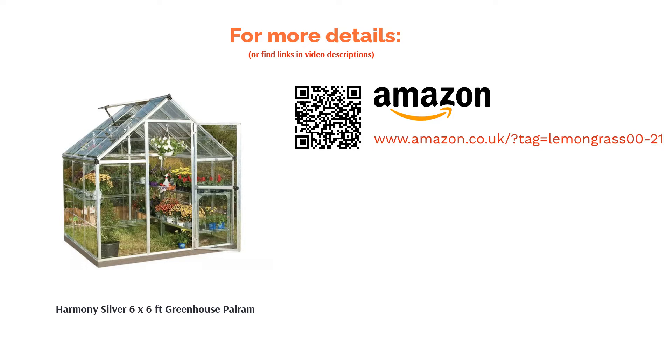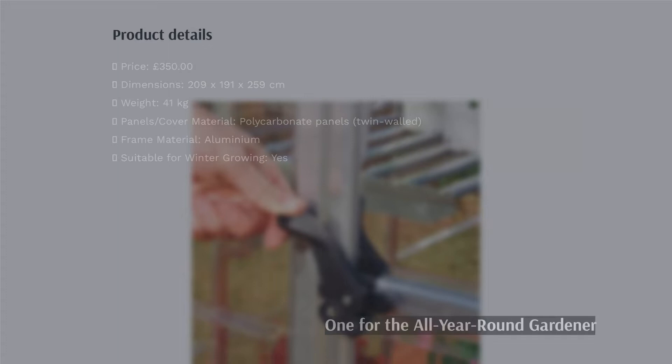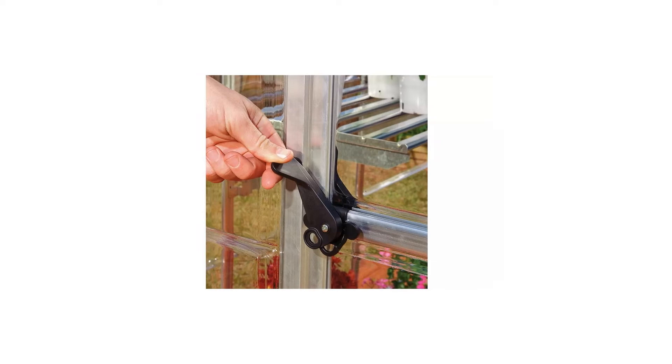The next product in our list is the Silver 6 by 8 feet Twin-Walled Greenhouse Argos. If you're planning on using your greenhouse throughout the seasons, this is the one for you. It's slightly larger than other greenhouses on our list, but it is still average-sized and contains a separate base so you can ensure that it's installed correctly.